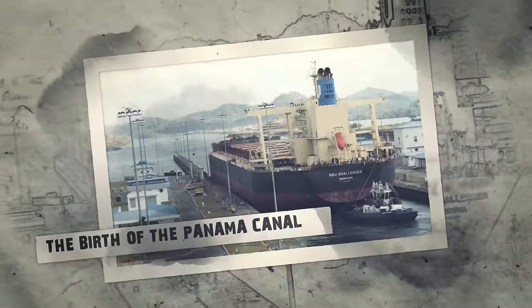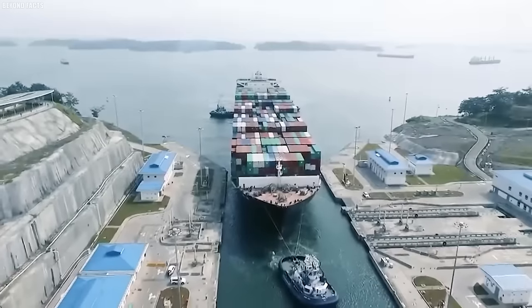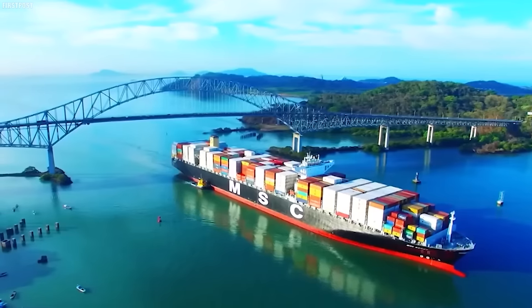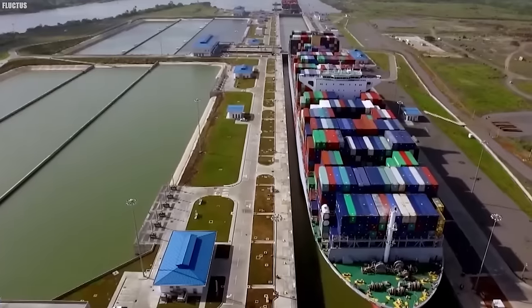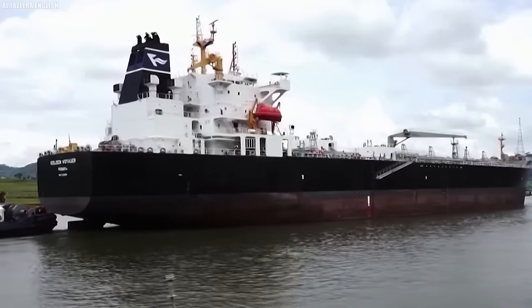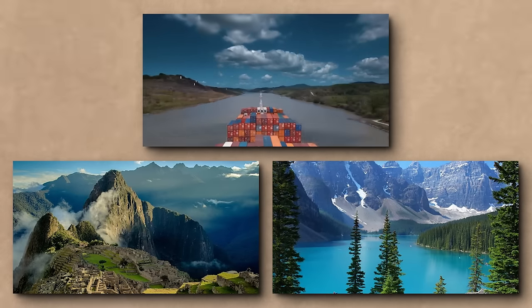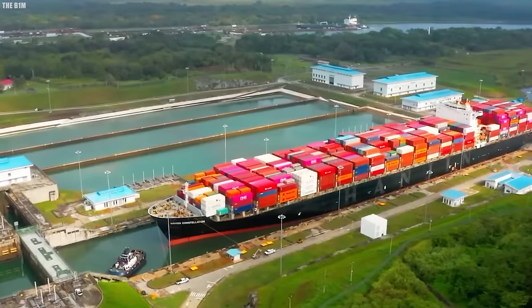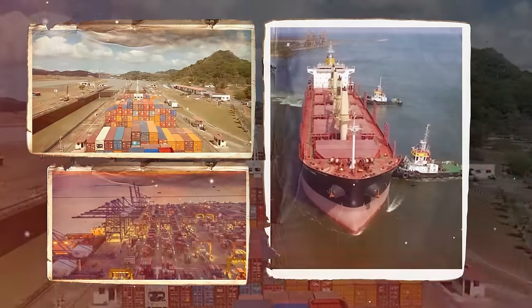The birth of the Panama Canal. Traveling by ship from the Atlantic Ocean to the Pacific Ocean used to be a long and dangerous journey. Sailors had to navigate the treacherous waters and strong winds around the tip of South America, either via the Drake Passage or the Strait of Magellan. But a clever solution emerged — the Panama Canal. This amazing feat of engineering is essentially a giant waterway, like a long ditch, carved through the narrow strip of land connecting North and South America, allowing ships to sail between the oceans in a much shorter time, saving days or even weeks of travel.